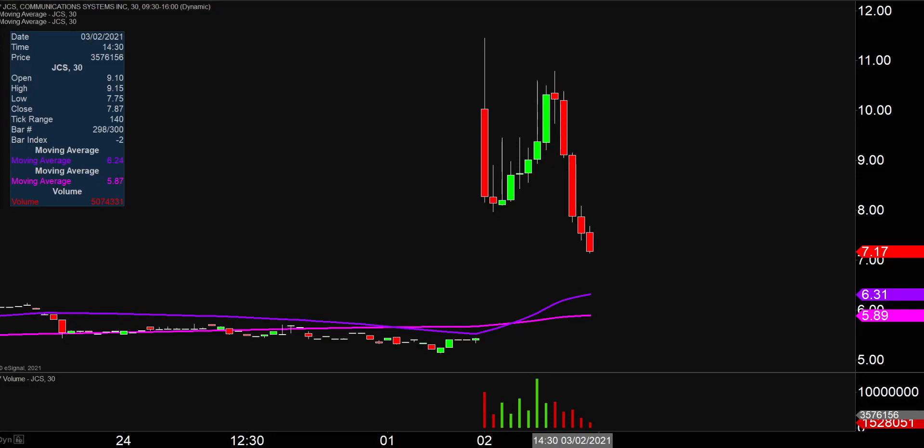Quite the eventful day on this one, not only from the price action standpoint, but you look down here at the volume — well above average volume on the day. So a lot of eyeballs on this one moving forward.